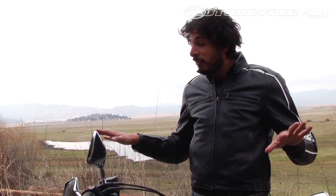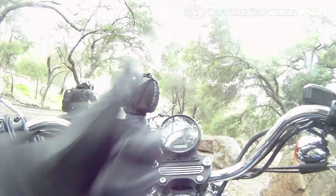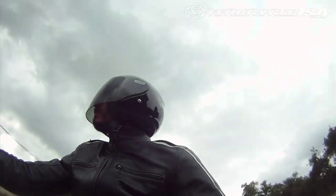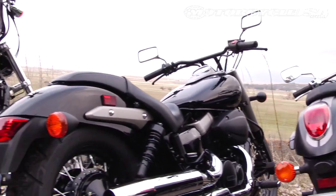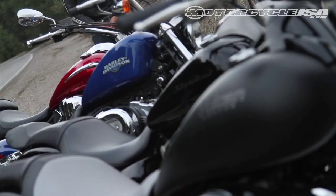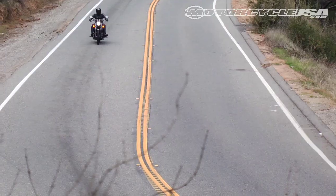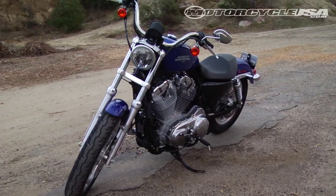We have all four bikes here. We're in San Diego County. We're going to go for a ride, so follow along. Who says you need a gigantic motor and hefty MSRP for a real cruiser? Motorcycle USA recently sampled a quartet of V-twin rides, all under 1,000 cc and $9,000, for our 2010 middleweight cruiser shootout.